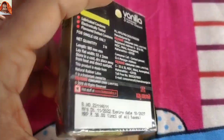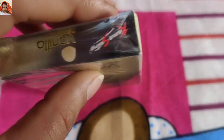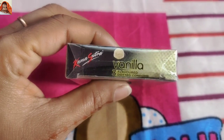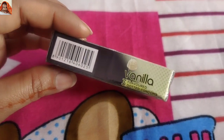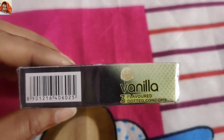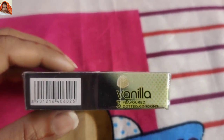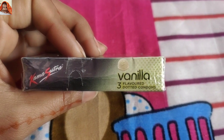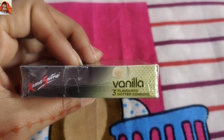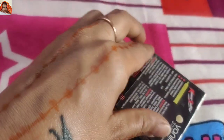Now I will show you the upward view — same Kama Sutra registered vanilla flavored three dotted condoms. The downward section is the same. On this side a barcode is given; using it you can check whether the product is original or not.